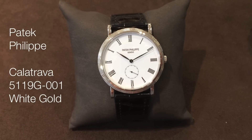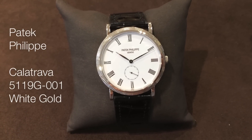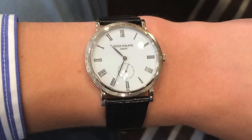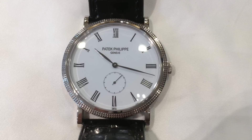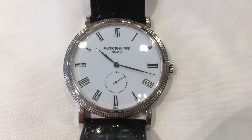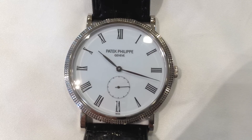This is the Patek Philippe Calatrava 5119 in white gold, and it is probably the most traditional-looking watch I have ever seen. In my opinion, the design looks just like the stereotypical grandad's watch, which is in many ways why I like it, and also why I don't.